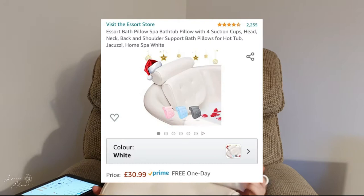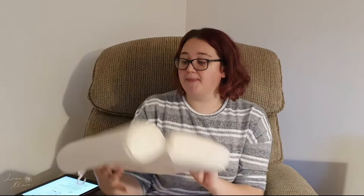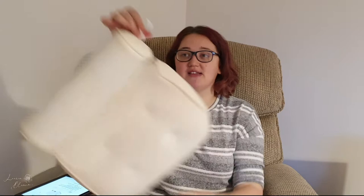The next bath product is my bath pillow. This was a pricier purchase at £30.99 — a bit of a risk ordering something like this on Amazon. It has four suckers on the back which stick to the bath, and it's super comfortable. It does get wet and has been dyed a little from my bath bombs, but I just put it in the wash on a hand wash setting and it hangs to dry looking good as new. It honestly changes my bathing experience.